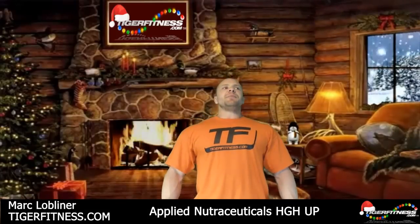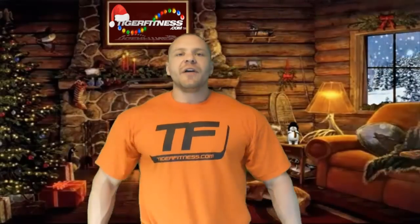Where do you buy HGH Up? There's only one place to buy HGH Up: TigerFitness.com. Stop and shop for all your health and physique goals. This is Mark Lobeliner, TigerFitness.com. Peace out.